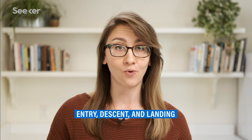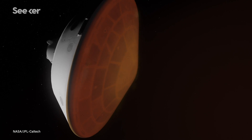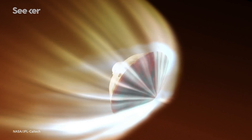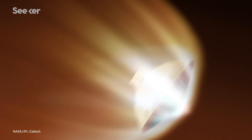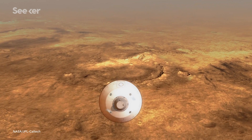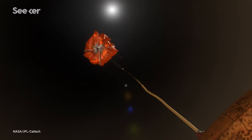This part of the mission is known as the Entry, Descent and Landing, or EDL. It all starts with the spacecraft hurtling through the Martian atmosphere at roughly 20,000 kilometers per hour, causing the external heat shield to heat up to around 1,300 degrees Celsius. With some help from its heat shield, the vehicle slows down to about 1,600 kilometers per hour, and this is when its supersonic parachute deploys.